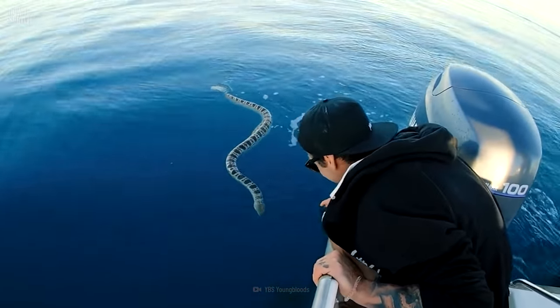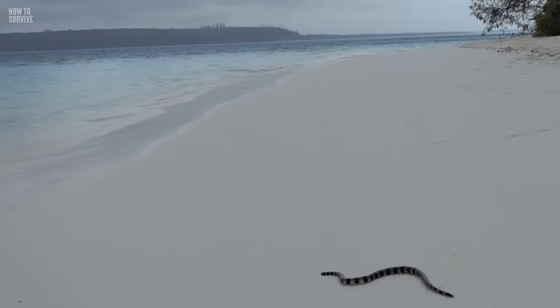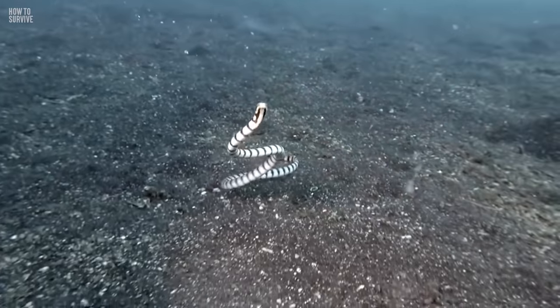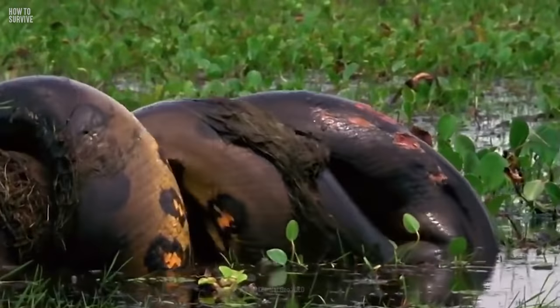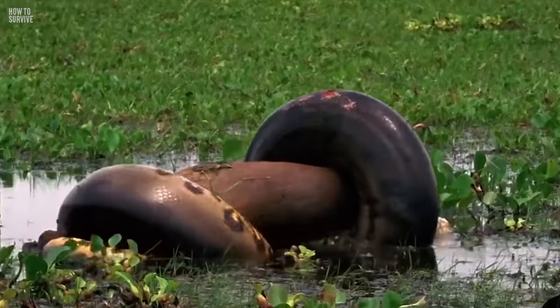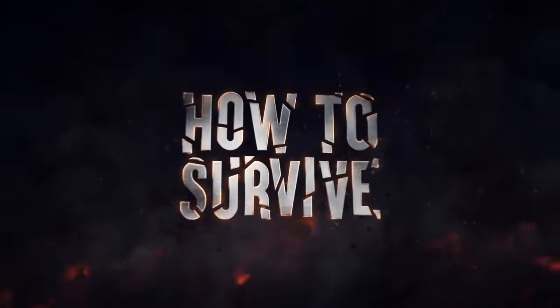But a sea snake bite still won't be much fun for you. So keep an eye out for them in the water, and don't think you're any safer on land. Sea snakes are amphibious and go onto land to shed their skin, mate, and lay eggs. They are not the only deadly snakes known to venture out of their watery homes. Take the anaconda, for instance — if one of these beasts latches onto you, you'll need a lot more than antivenom to save your life. Want to know how to escape its powerful grip? Find out here on How to Survive.